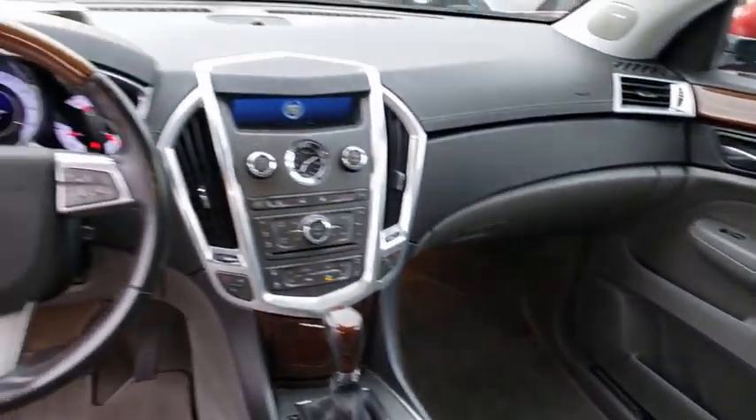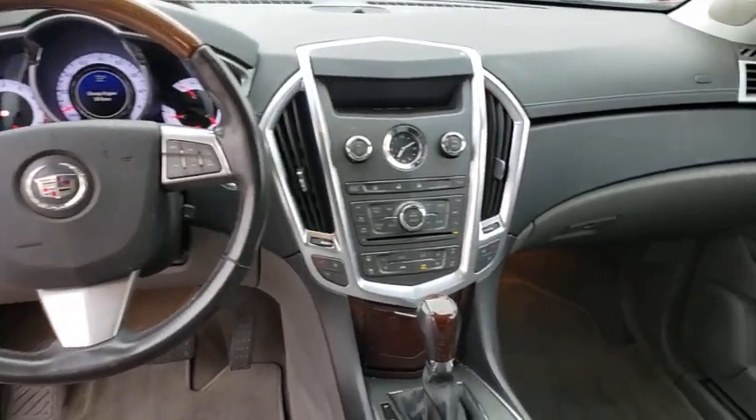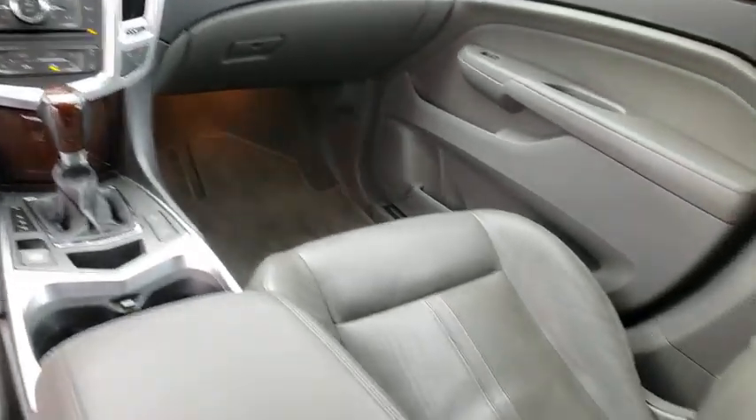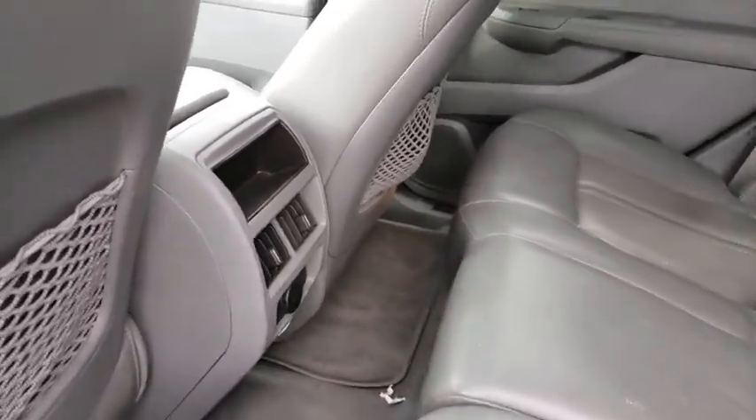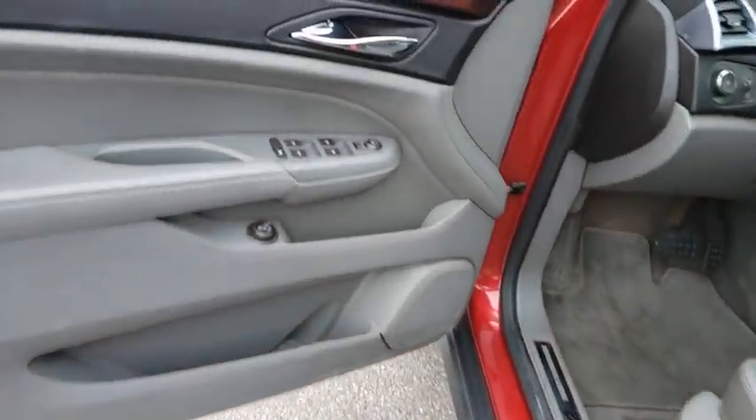Universal garage door opener, heated front seats, fog lights, CD player, electronic stability control, tachometer, brake assist, leather seats, front bucket seats, driver vanity mirror, and rear-view camera.